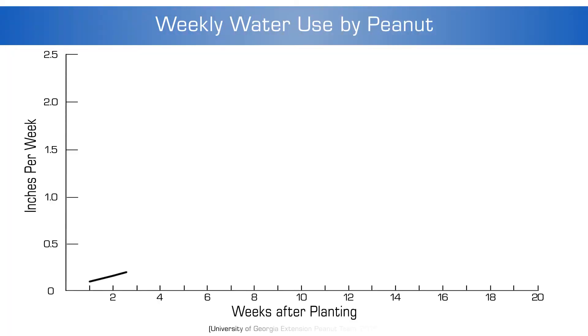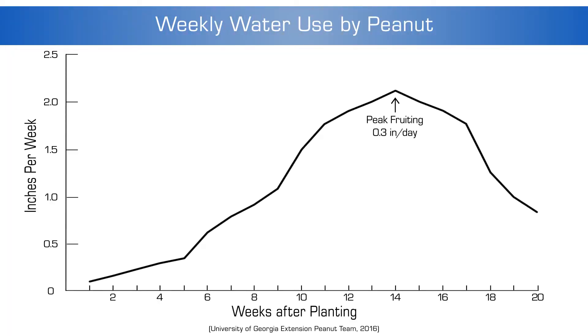After around 105 days, the plant growth stabilizes. Irrigation should be limited and applied on an as-needed basis to produce an appealing crop for buyers.